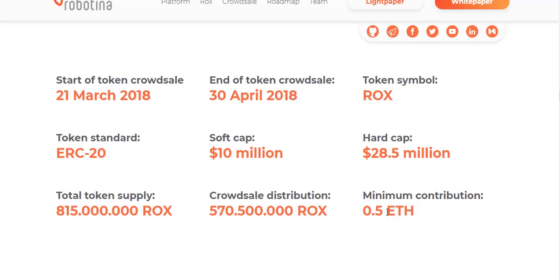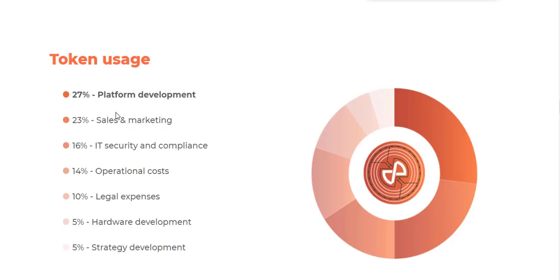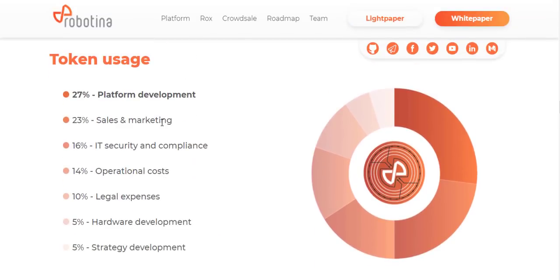Connected users have more advantages. ROCKS tokens will be the fuel of Robotina's IoT platform, used by members. It is an application-specific token built on top of the existing Ethereum blockchain, which allows giving the value of the cooperative network back to the community.